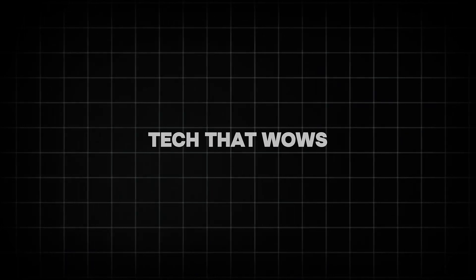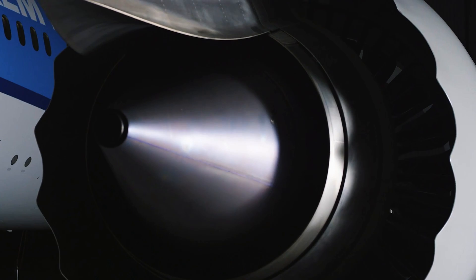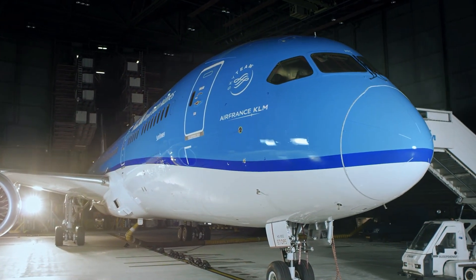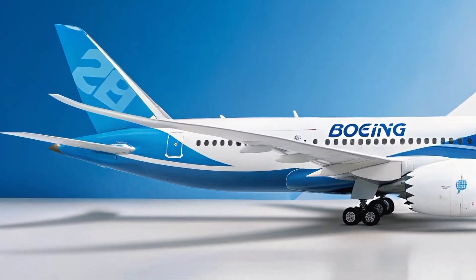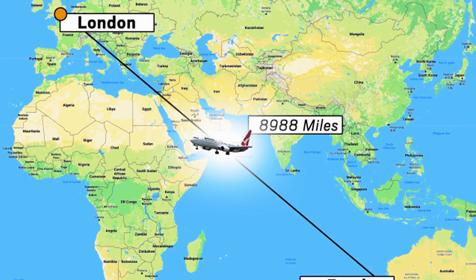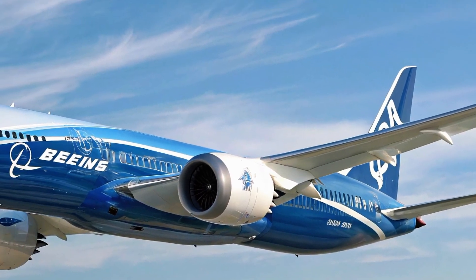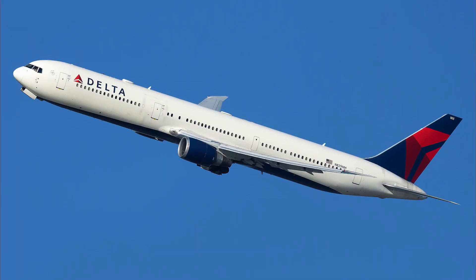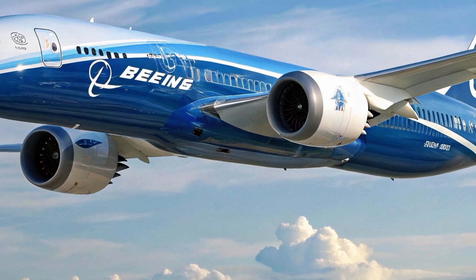Tech that wows. The Dreamliner's magic isn't just skin-deep — it's a technological marvel. Its airframe is 50% carbon-fiber composite, making it lighter, stronger, and more fuel-efficient than traditional aluminum planes. This lets airlines fly longer routes, like Perth to London — a 17-hour non-stop — without guzzling fuel. The 787 burns 20% less fuel than older jets like the 767, according to Boeing, saving airlines millions and cutting carbon emissions.